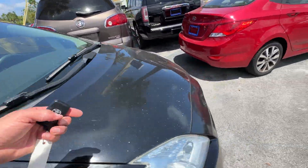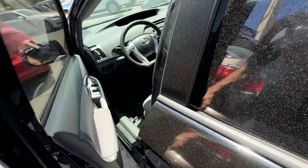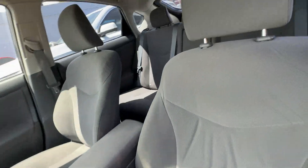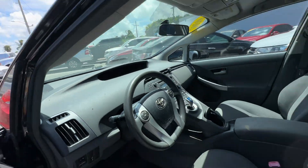Let's take a look inside. Driver's door looks great. Driver's seat looks excellent. Dashboard's in really good shape.